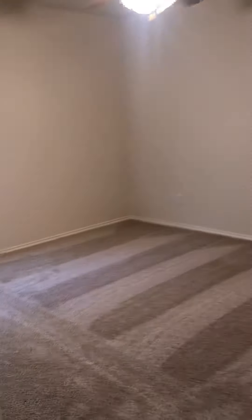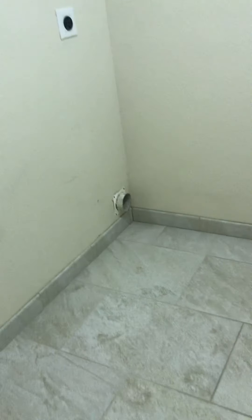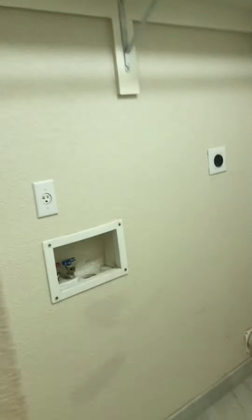Two bedrooms are on this side. Here's one — carpet looks okay, a little walk-in closet, shiny brass ceiling fan. Here's your other one — brass and white ceiling fan. Paint looks okay.